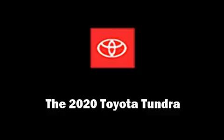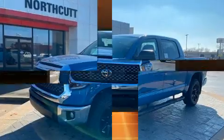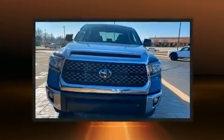Come test drive this 2020 Toyota Tundra. This four-door, five-passenger truck offers the latest in technological innovation and style.